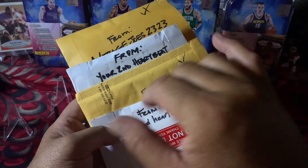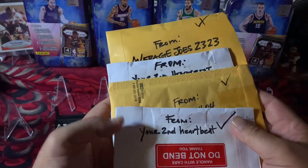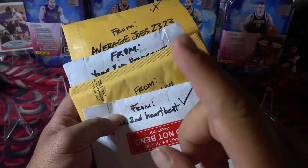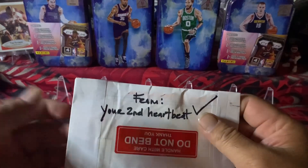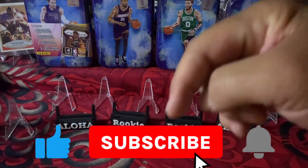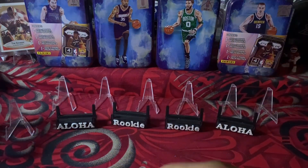Hello everybody, welcome back to another video. We're on episode number 15 of my eBay purchases. Today should be interesting — it's for my personal collection, but I ordered in bulk this session. Before I start, I want to thank each and every one of you for the love and support. If you're new to the channel, please hit the subscribe button — it really helps the channel grow.